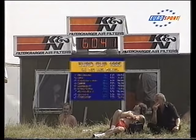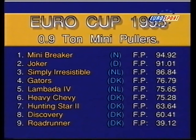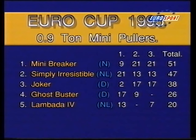So the full result looks like this — a convincing win for Mini Breaker over his two closest rivals for the title. It's all changed at the top of the points table: Mini Breaker now takes a four-point lead into the final round at Meerkirk. Time for a break, but we'll be back with the mighty Modifieds.